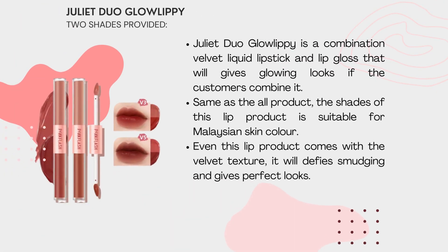Juliet Duo Glow Lip is a combination of liquid lipstick and lip gloss that will give glowing lips when the customer combines them. The shades of this lip product are in natural tones.